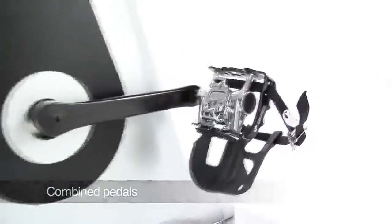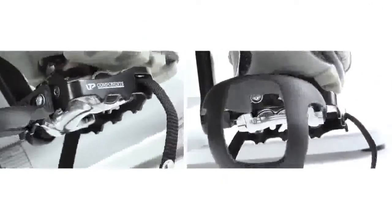Combined pedals for using the bike with cycling shoes or trainers.